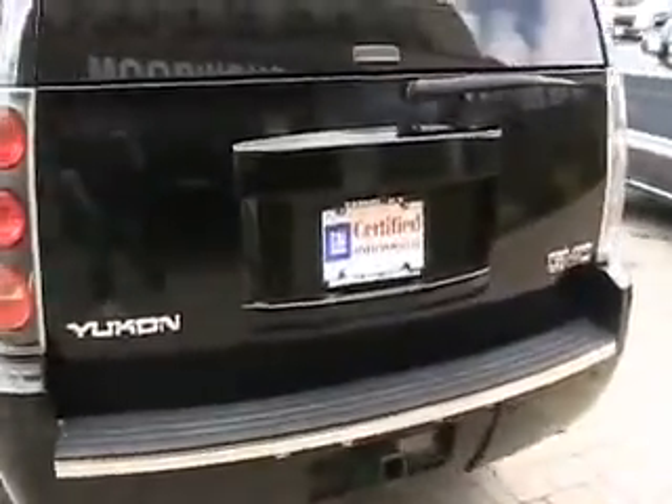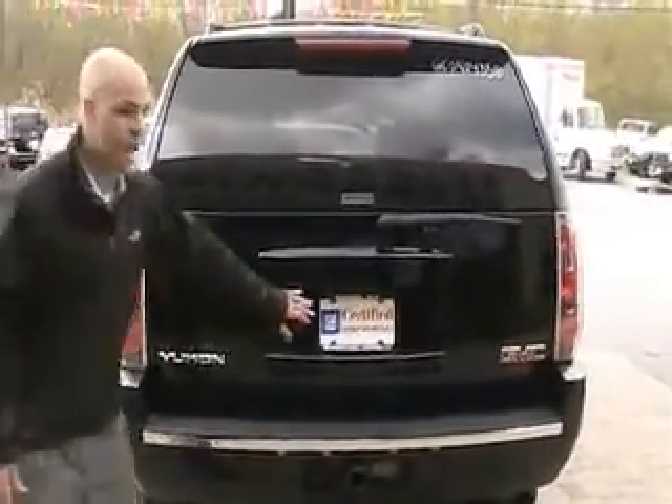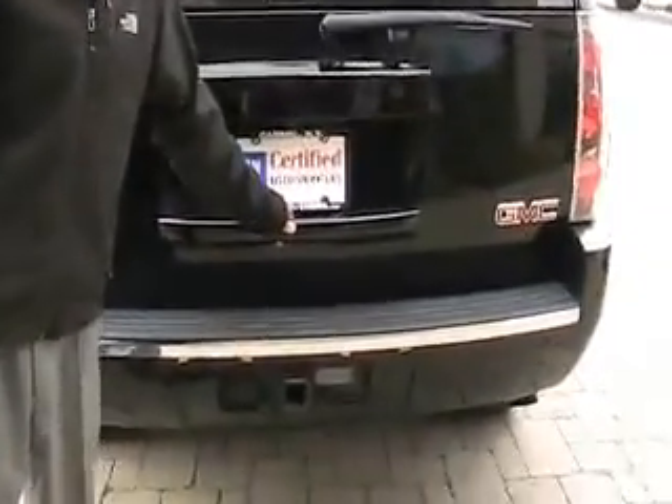It's got the rear park assist, so when you're backing up and getting close to something, it will alert you. It's also got the rear camera, so you have an actual view of what you're backing up into. There's a trailer hitch if you need to tow anything. Power liftgate — all you've got to do is touch it, and you can also operate it from the key.